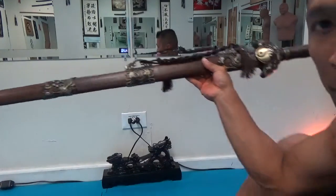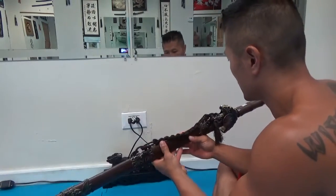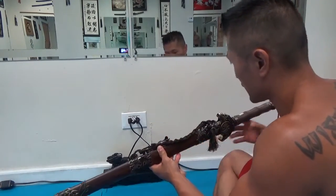I want this to be kind of like a symbol of protection for the school. And this stand right here is a dragon stand.